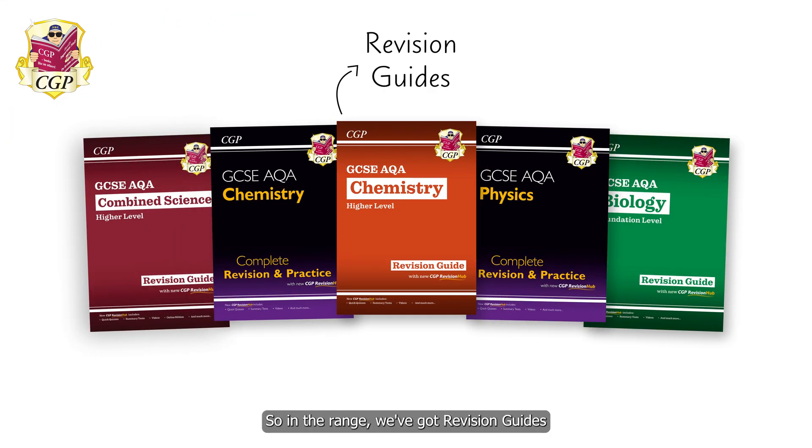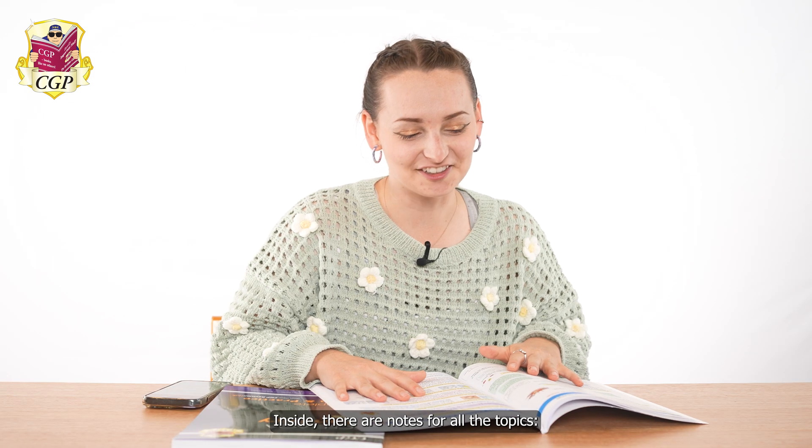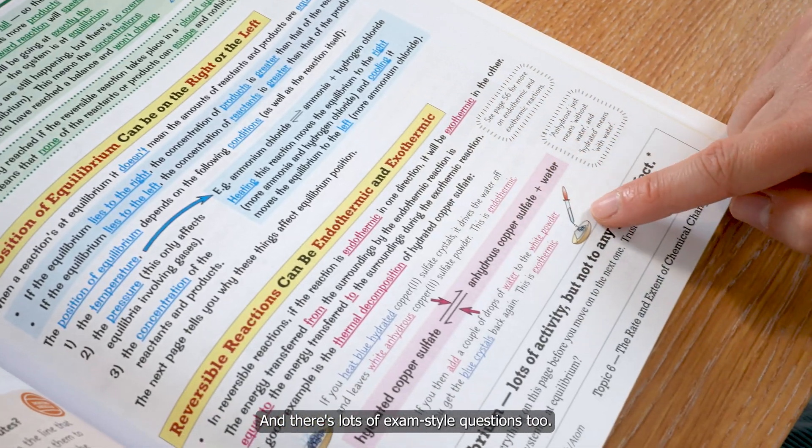In the range we've got revision guides and complete revision and practice guides. Inside there are notes for all the topics, math skills, practical skills and working scientifically. And there's lots of exam style questions too.